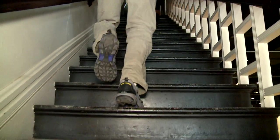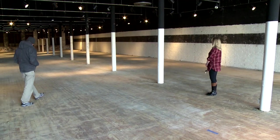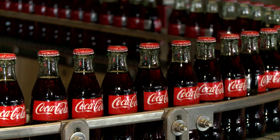The new center will have four levels, plenty of room for more permanent and rotating displays, a 130-seat auditorium and a nostalgic soda fountain.